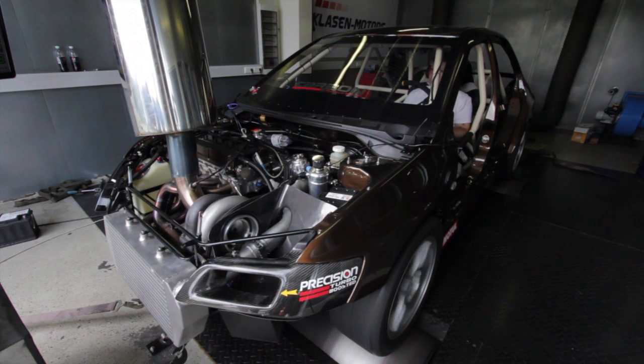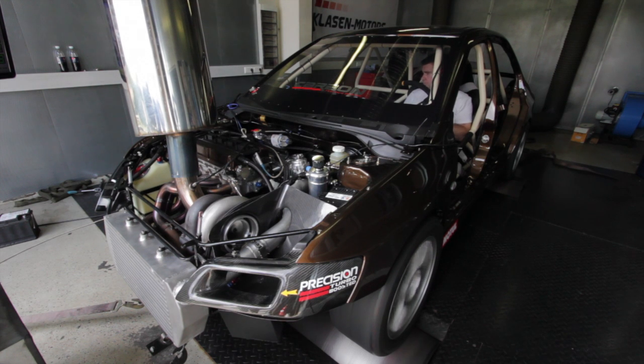First of all, we chased a frustrating triggering error which was causing a misfire at about 9000 RPM. This turned out to be a faulty cam angle sensor, which isn't uncommon with these Mitsubishis.